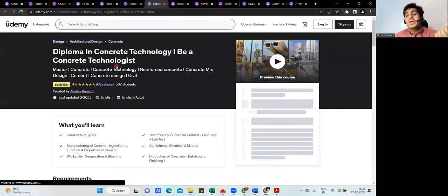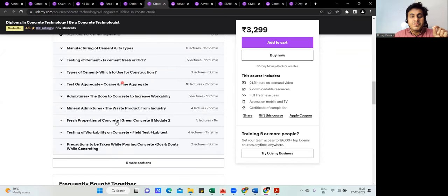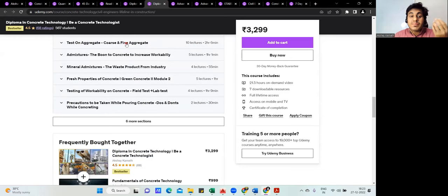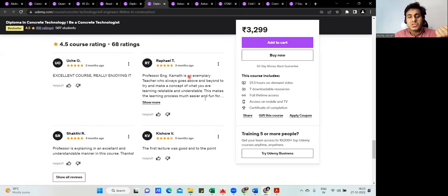If you're working on site, you need a solid foundation in concrete. The course 'Diploma in Concrete Technology' covers what concrete is, different tests performed on concrete, how concrete is manufactured, what cement is, and the different types of cement. You can scroll through the course content and check all the student reviews.